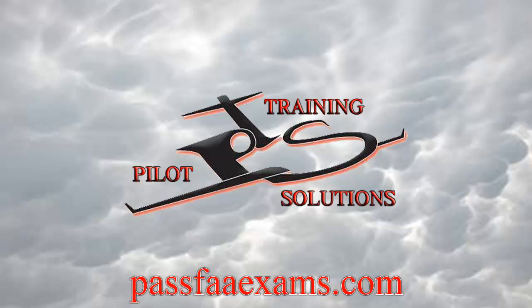Welcome back from PassFAexams.com. Apologies for not having uploaded any videos for a while, but we have been extremely busy with multiple projects. One of these is the IFR procedures software/app, which is nearing completion, and the following video is another short extract taken from it.